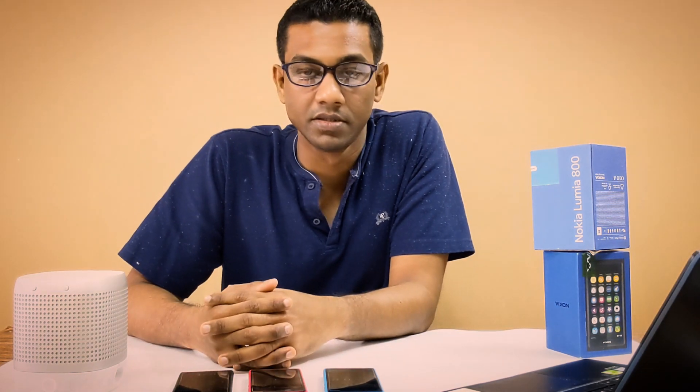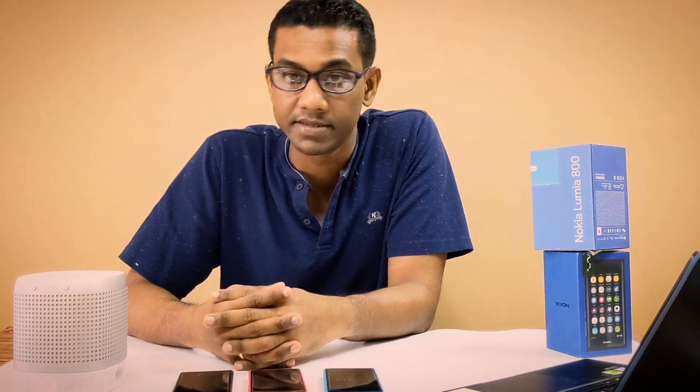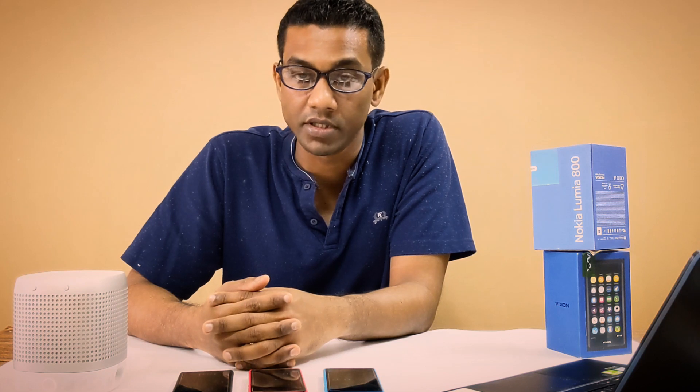Hi everyone, welcome back to my channel. It's been some time since my last video. In my previous videos I talked about how you could revive your Symbian device to repurpose them for 2021, and today we're going to look at a similar legendary device.